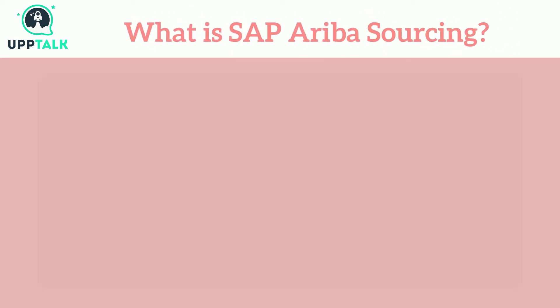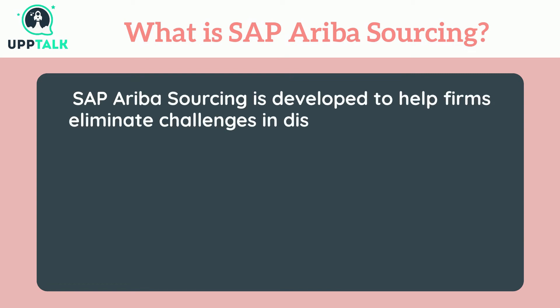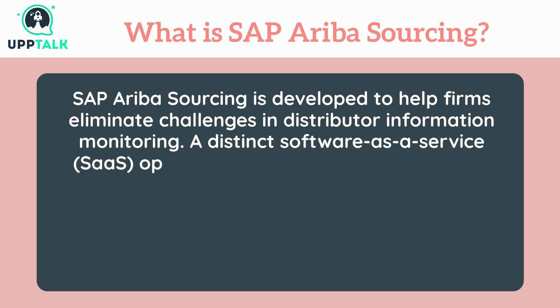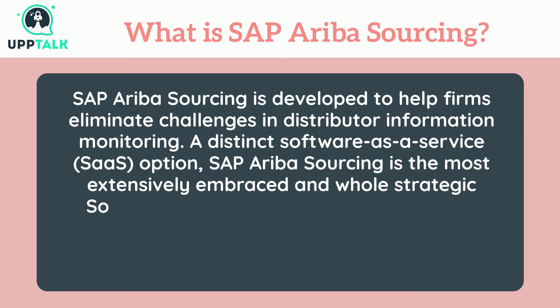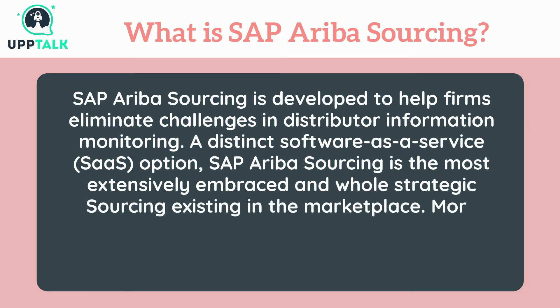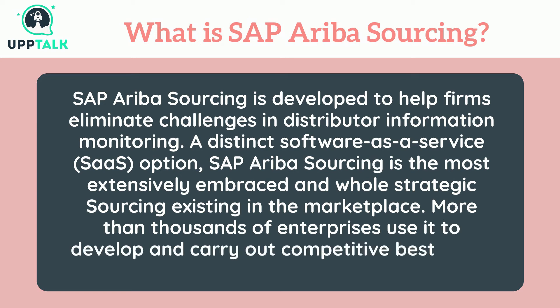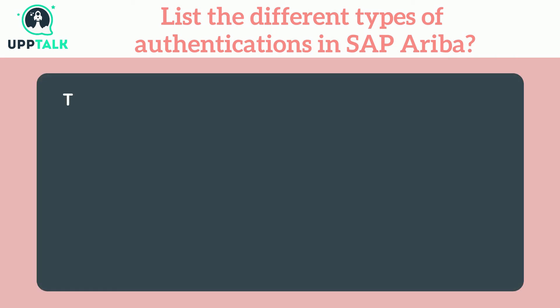What is SAP Ariba Sourcing? SAP Ariba Sourcing is developed to help firms eliminate challenges in distributor information monitoring. A distinct software-as-a-service (SaaS) option, SAP Ariba Sourcing is the most extensively adopted strategic sourcing solution in the marketplace. More than thousands of enterprises use it to develop and carry out competitive best-value contracts. List the different types of authentications in SAP Ariba.